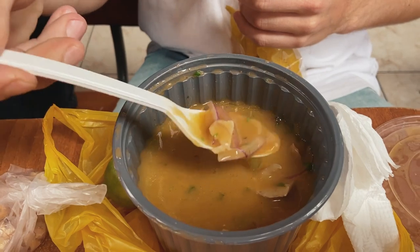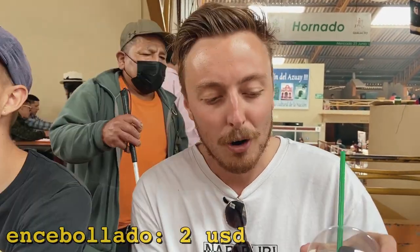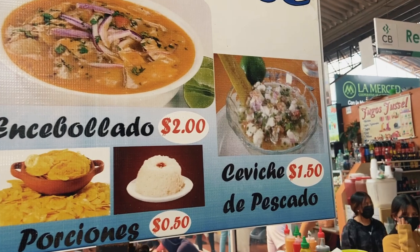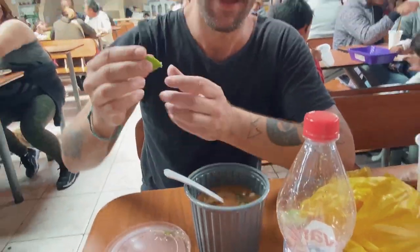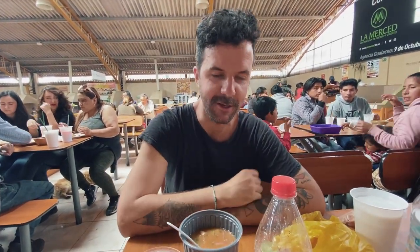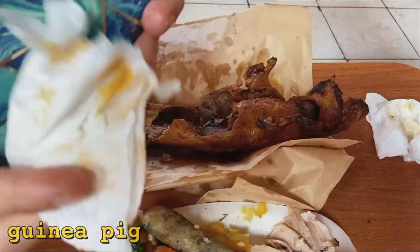I got something called encebollado — it's delicious, two dollars fifty, with an Oreo smoothie. Very typical Ecuadorian food, a classic dish. I also got the ceviche de pescado — fish ceviche — my first time having it here in Ecuador. I put some lemon on it and it was only two dollars. Very tasty, good temperature. For two bucks, can't go wrong with that.